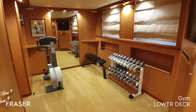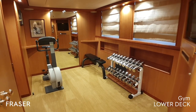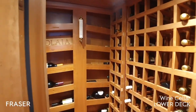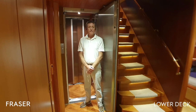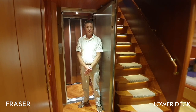The exercise room sports a stationary bicycle, a gym bench, free weights, a television and plenty of room for all your activities. Still below decks we have a built-in wine cellar. The boat also features a hydraulic elevator which has stops on all three interior decks.